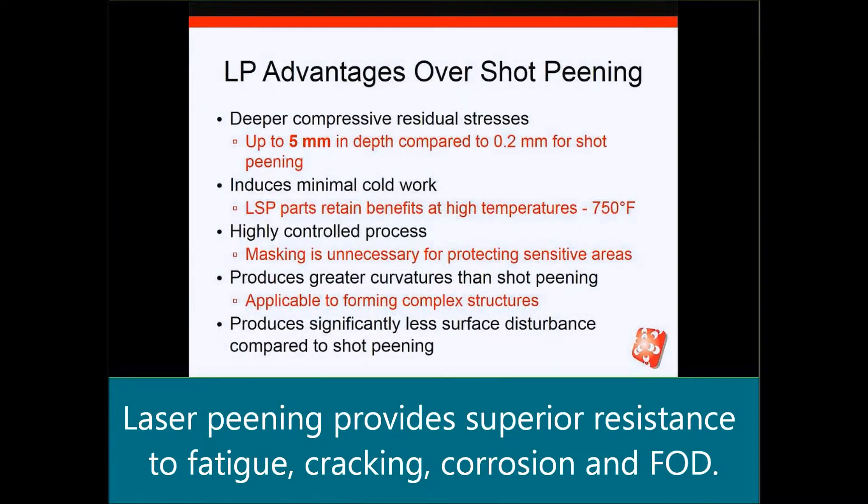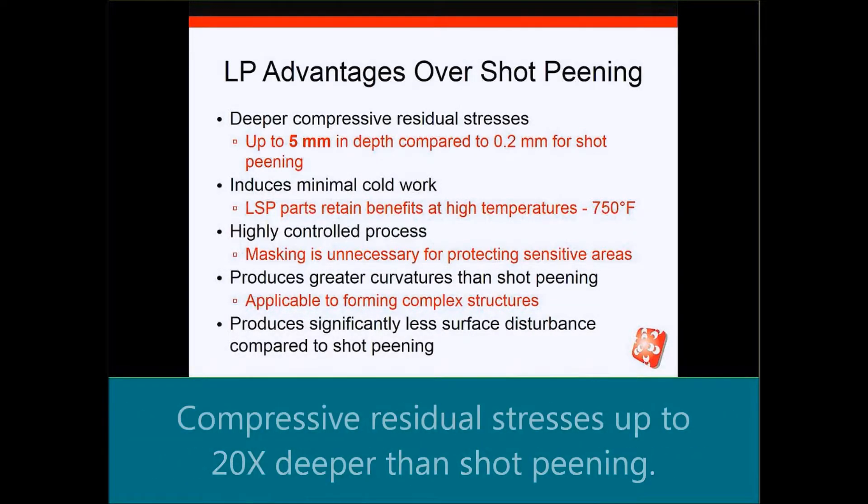Next, I'd like to address a comparison between how laser peening has advantages over shot peening. To start with, it provides deeper compressive residual stresses. Typically, with laser peening, you can get to depths of five millimeters or greater, compared to maybe a quarter of a millimeter for shot peening.